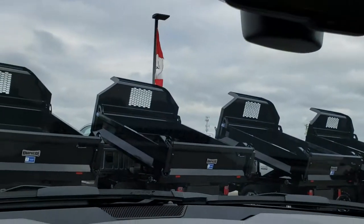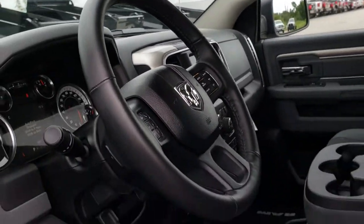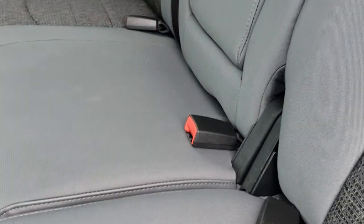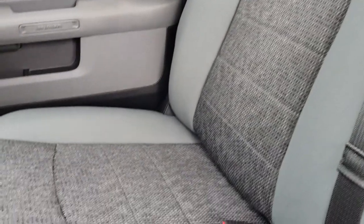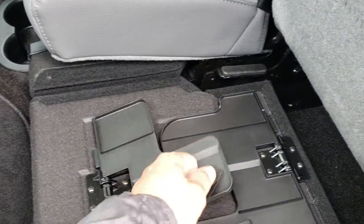The headliner is nice and clean as well. The back seats are just as clean as the front seats — no rips or tears back here. It does have the LATCH child safety system, and you have the power sliding rear window.